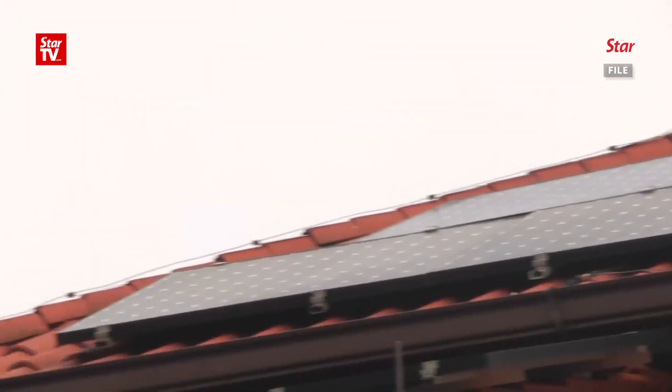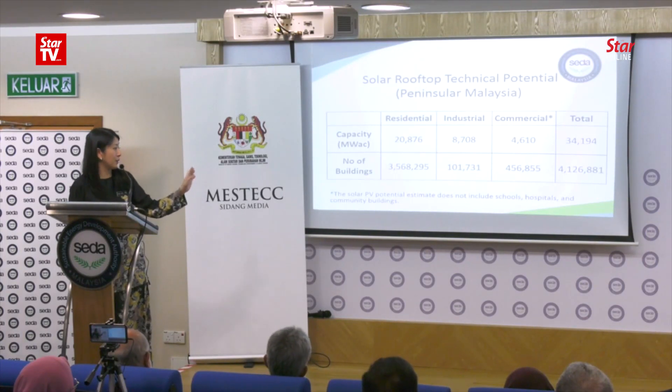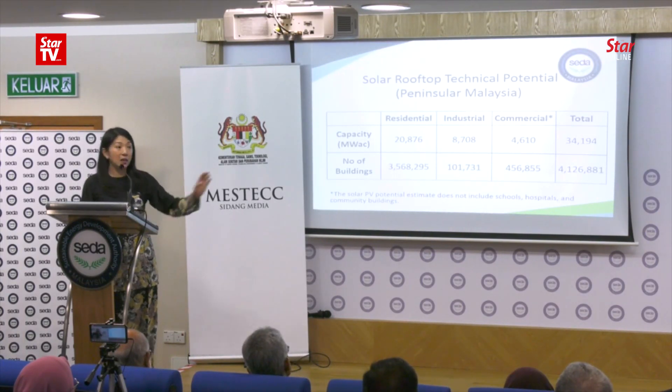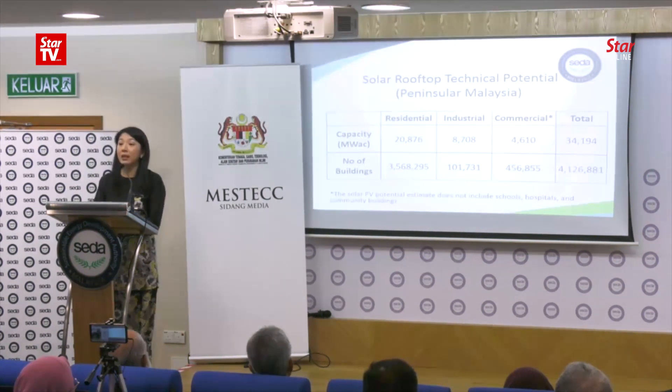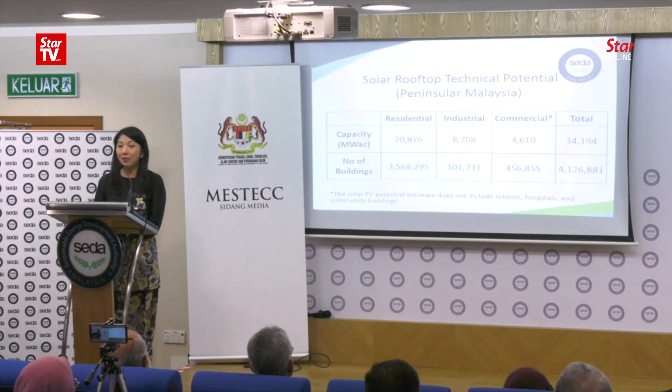If all the roofs in Malaysia — not excluding schools, hospitals and community buildings — if all the roofs in Malaysia have solar panels installed, we are actually able to generate 34,194 megawatt.